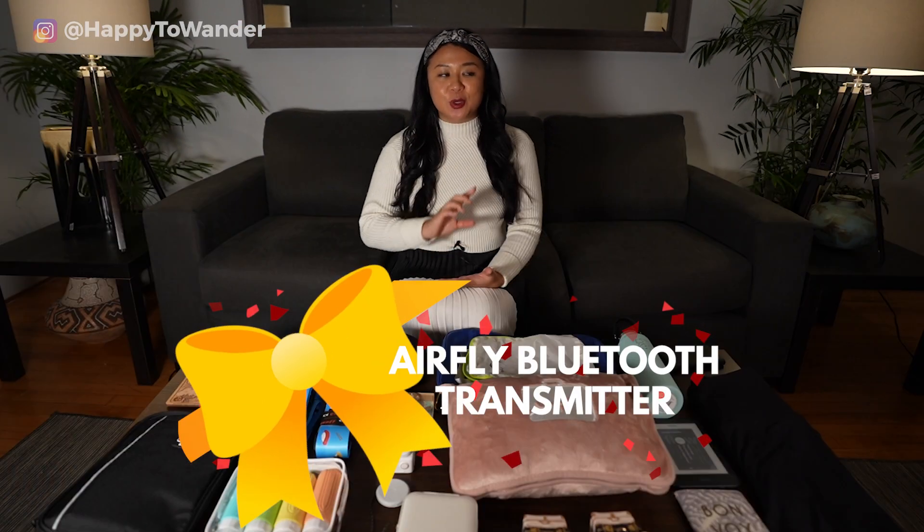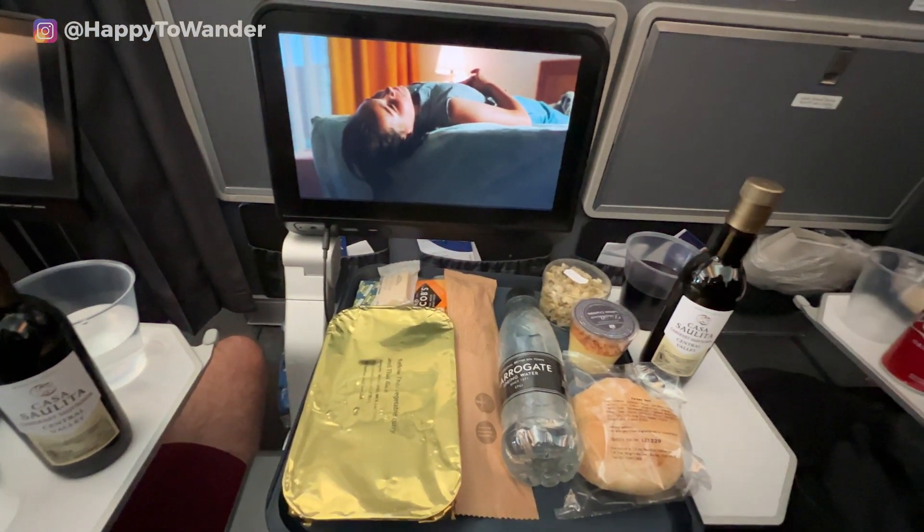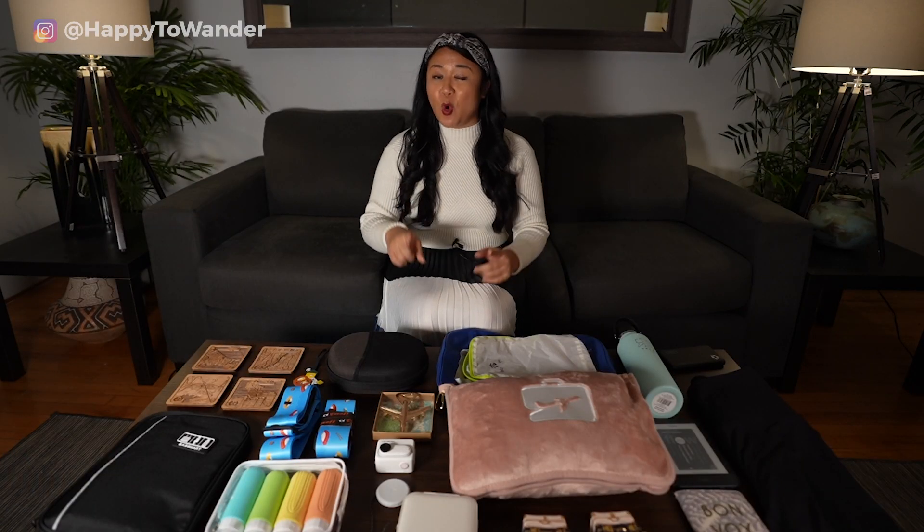For frequent travelers, another fun idea is an AirFly. Basically, it's a little device you plug into the headphone jack of an airplane, allowing you to use your wireless headphones on the plane instead of a wired connection. If you're shopping for someone who always has their wireless headphones in, I bet they would secretly love to receive this.